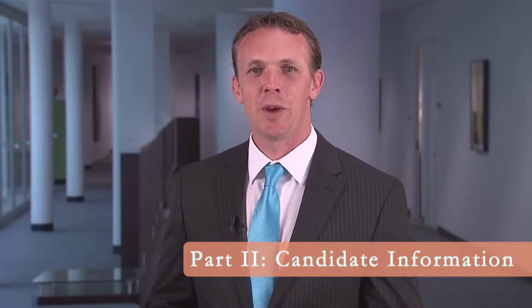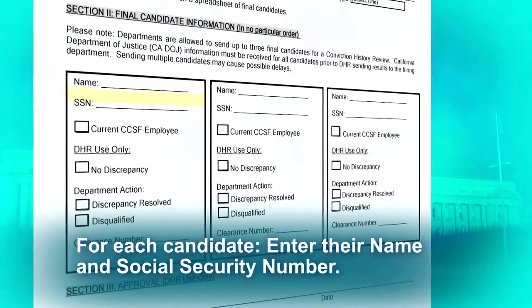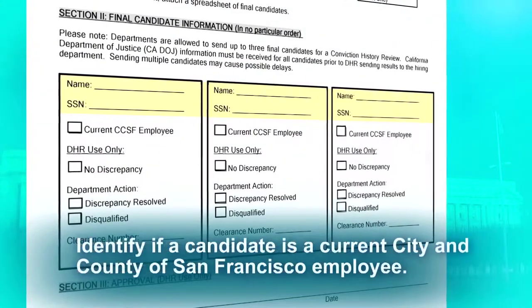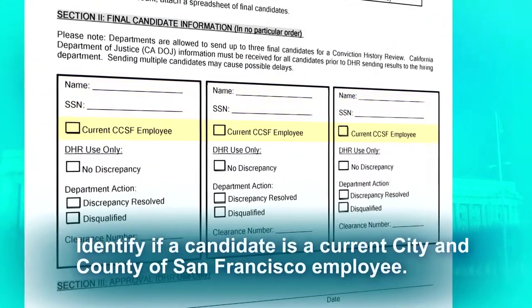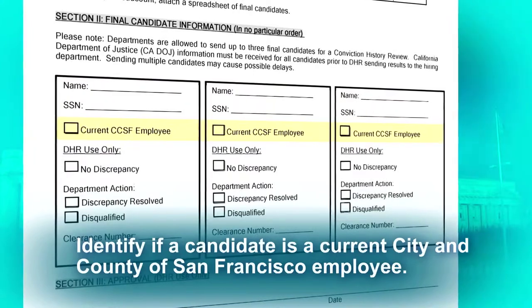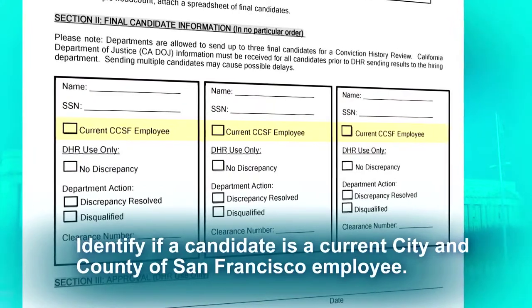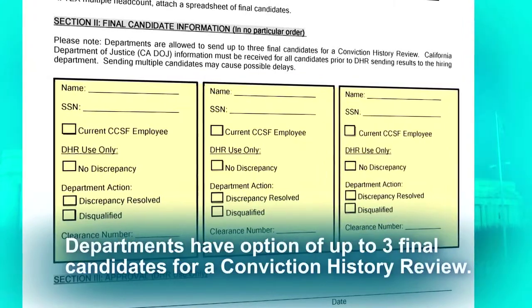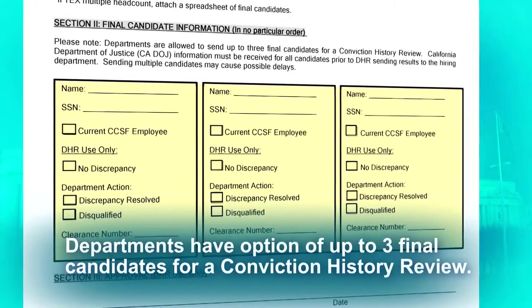Section 2 collects information about candidates you are submitting for Conviction History Review. For each candidate, you will need to enter their name and Social Security number. However, you must identify if a candidate is a current city and county of San Francisco employee. If so, simply check the box. Departments have the option of sending up to three final candidates for a Conviction History Review.